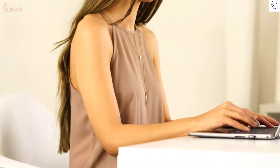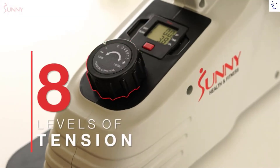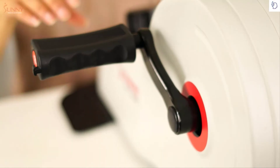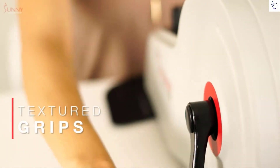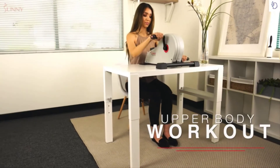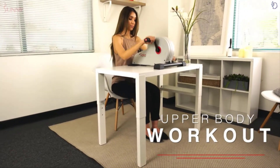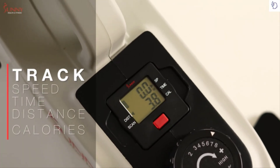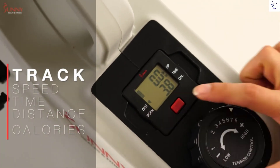Bump up the exercise intensity as you cycle through eight levels of smooth magnetic tension. Switch up your exercise when you use this machine on a desk-level surface to engage muscle groups in your upper body as you pedal forward with your arms. Track your activity data such as speed, time, distance, and calories burned with the battery-powered exercise display.